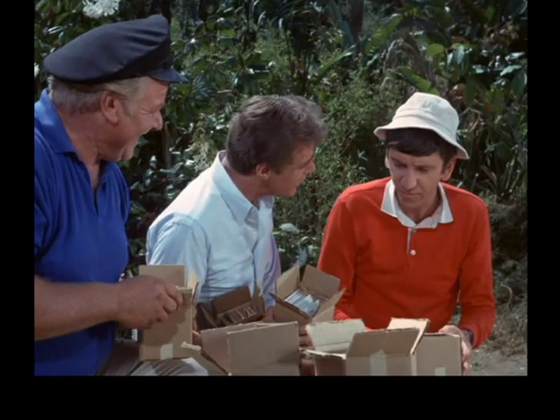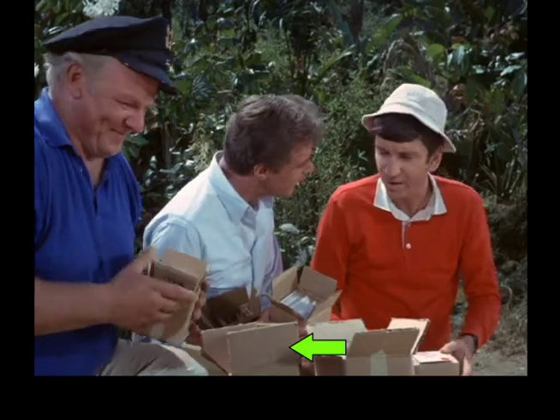These boxes must also contain radioactive magically appearing ink. If you look at the blank flap on this box here, and then immediately it has printing.